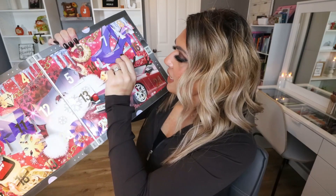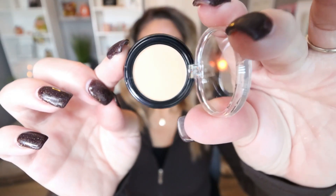Day number fifteen: another single shadow, another matte shadow in the shade Down to Dash — kind of a creamy, taupey-colored matte shadow. Again, super neutral, which is fine; I expect that in an advent calendar. Our lips are neutral, our eyeshadows are neutral. The good thing about the enormous amount of eyeshadows is we have a whole eye look — we have two mattes and five shimmers so far.